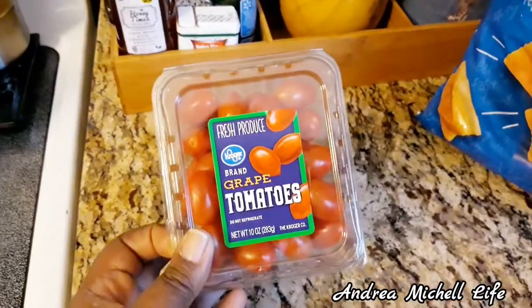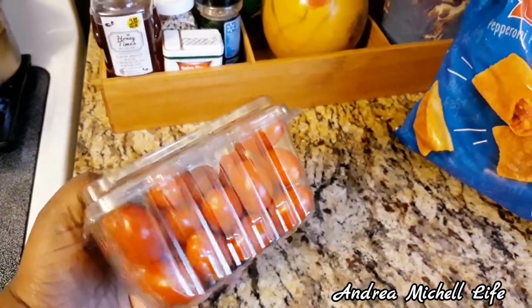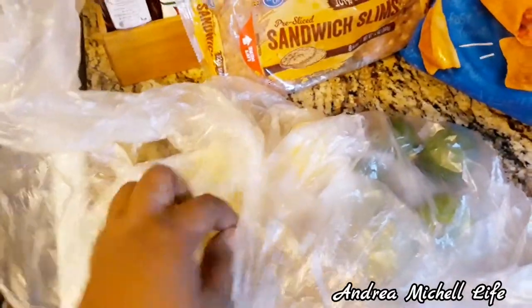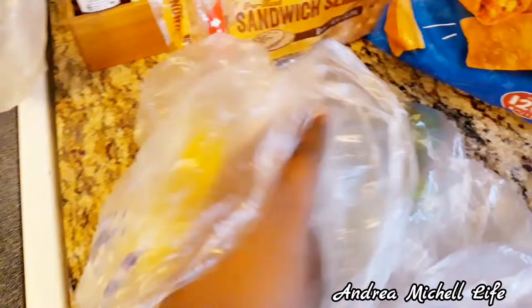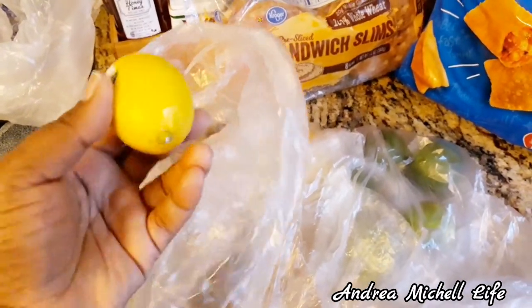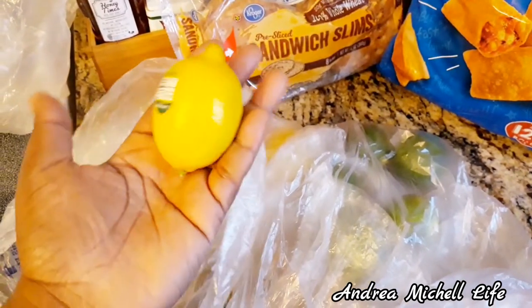I snack on the pizza rolls at work. I also got some Kroger's brand tomatoes — this must be new because I've never seen them have gripped tomatoes like that at Kroger's. Then I got some lemons, like five for a dollar, and some limes, three for a dollar.